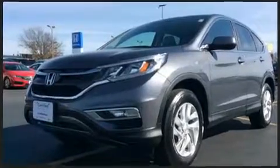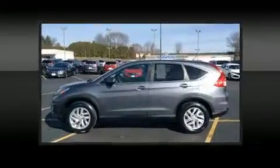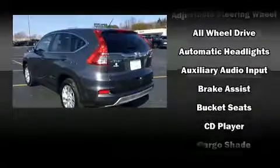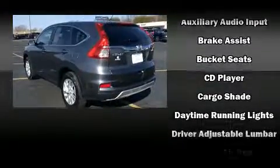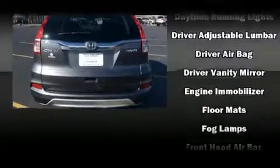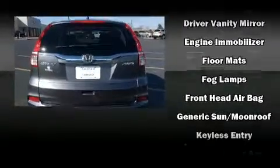Honda ensures the safety and security of its passengers with equipment such as head curtain airbags, a security system and four-wheel disc brakes with ABS. When road conditions become unpredictable, rely on all-wheel drive to maintain outstanding control.